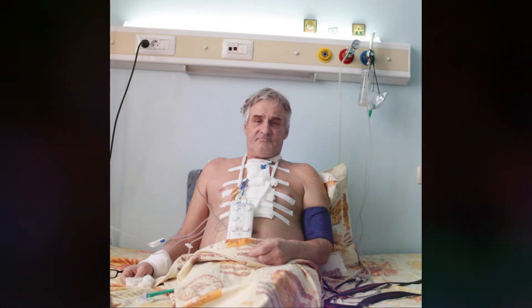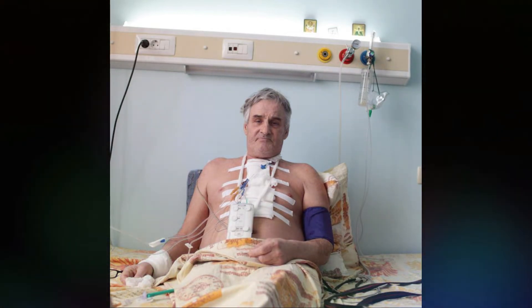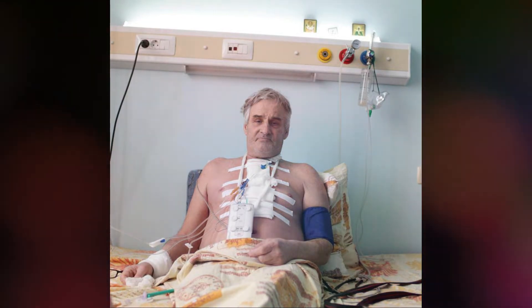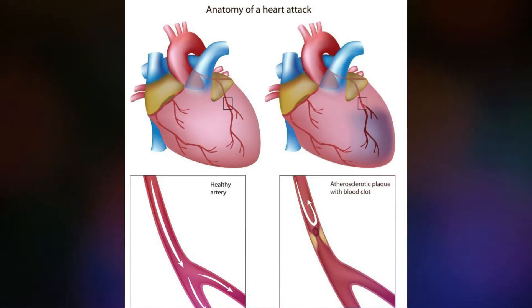A working blood vessel from the chest or leg is transplanted to bypass the blocked artery and allow the blood to flow freely. Arteries sometimes become blocked because of the buildup of a waxy material called plaque, which narrows the arteries.